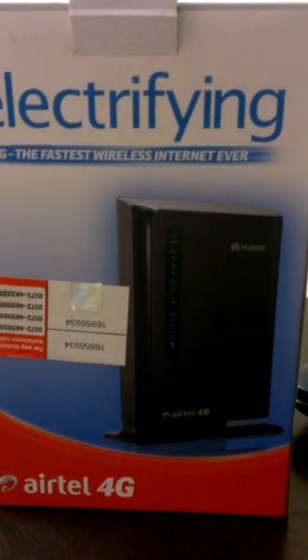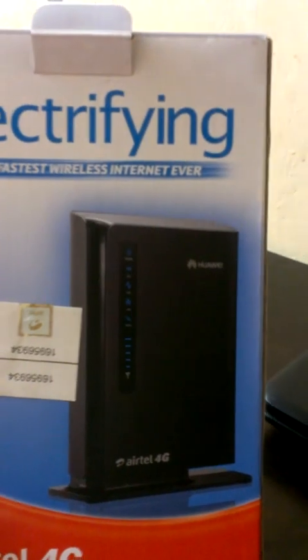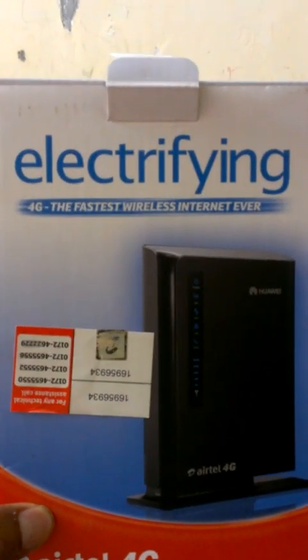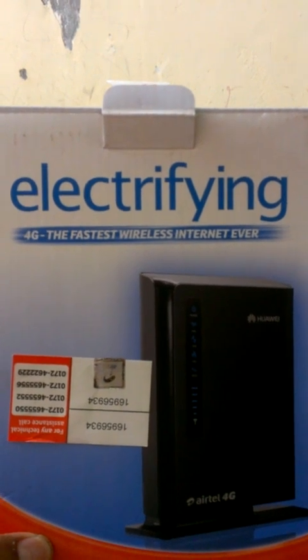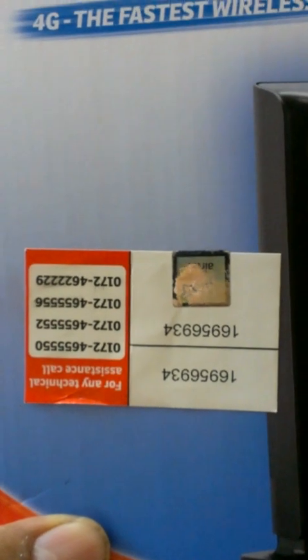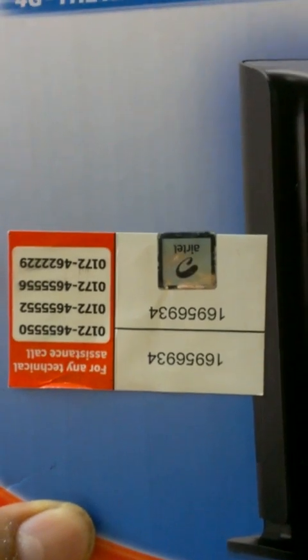Now let's have a look at the initial appearance of the box. This Airtel-provided Wi-Fi has a punchline called 'Electrifying 4G — The Fastest Wireless Internet Hawa.' They have the Bharti Airtel Limited logo on the box, and apart from that, there are also some customer care numbers for technical assistance.